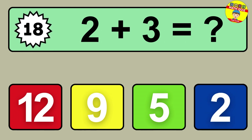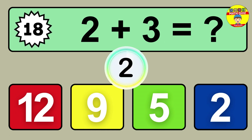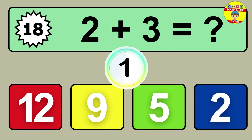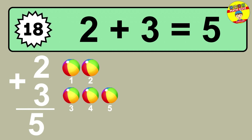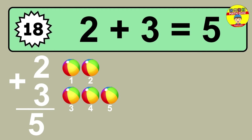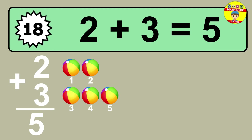Question eighteen: two plus three equals what? So the answer is two plus three is five. Let's count it. One, two, three, four, five.